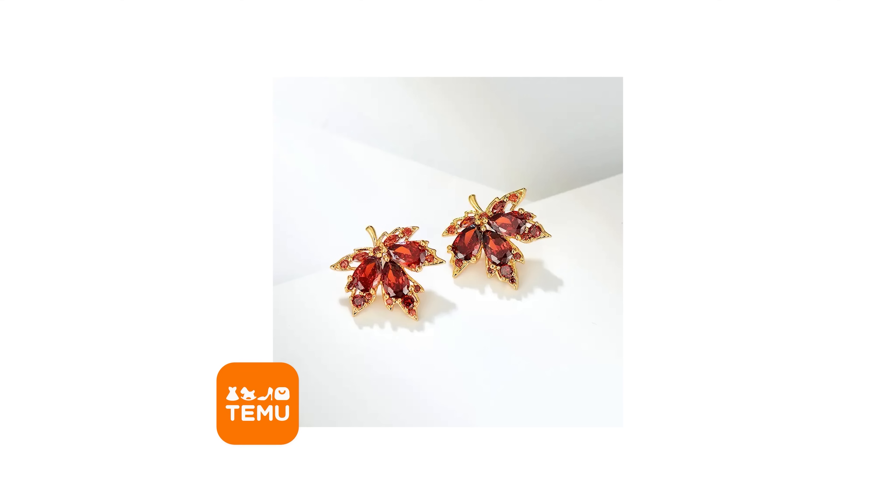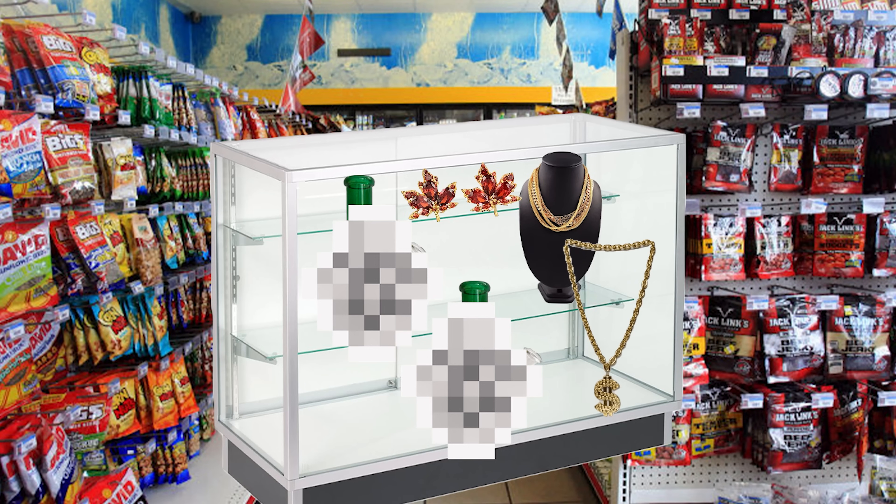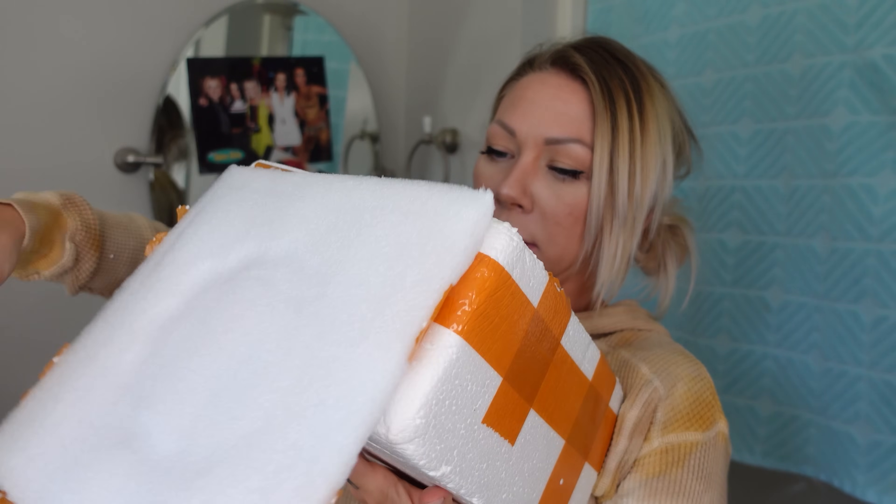Maple leaf earrings — only came with one little backing, but that's okay, these were two dollars. These kind of look like you know when you go to a really sketchy gas station and there's a glass cabinet with a little lock on it full of accessories? And beside that there's very expensive-looking jewelry? That's what this looks like — gas station jewelry, like maybe it came out of a quarter machine. I'm gonna give these a one. A conservative one.